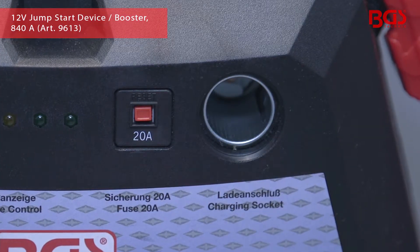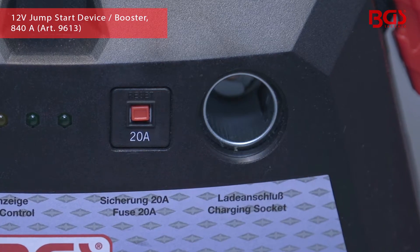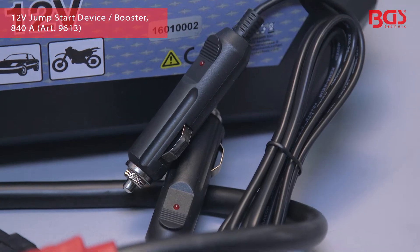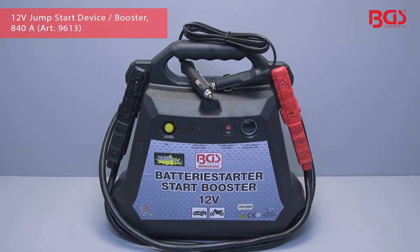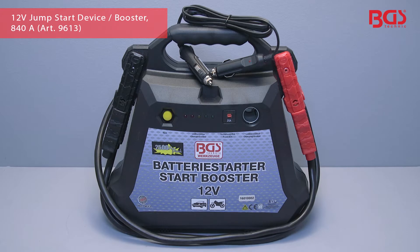An outlet socket on the front of the housing allows devices to connect with a 12 volt plug during trips or at locations without stationary power supply, to supply power on the go. Extremely handy for inflating balls, air mattresses or tires, and for connecting mobile phones, cool boxes, laptops and much more.